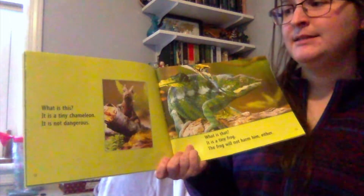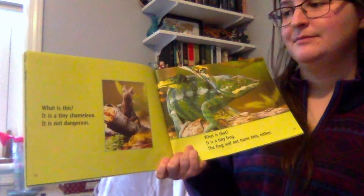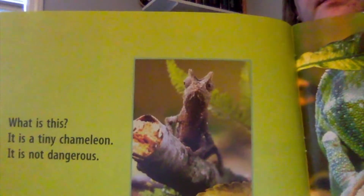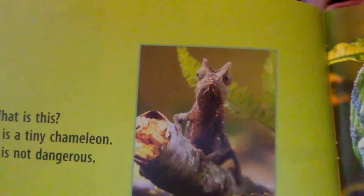What is this? It's a tiny chameleon. It's not dangerous. Look, there's a little baby chameleon. And what colors do you see on that chameleon? Some brown, tan colors.